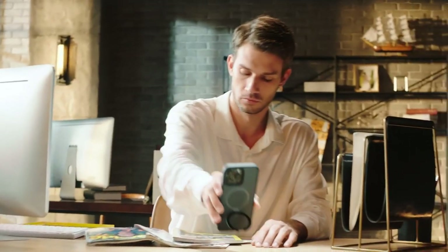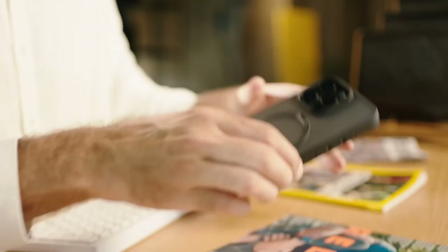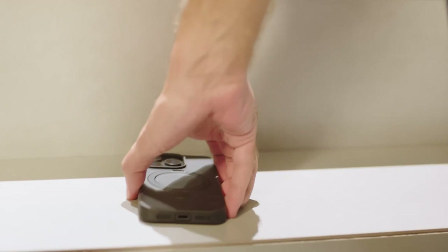What truly sets this case apart is its lightweight yet durable construction using aerospace aluminum alloy. It allows you to prop your phone in both portrait and landscape modes, with an adjustable angle between 40 and 120 degrees. Whether binge-watching your favorite shows or video chatting, this stand enhances your viewing experience.